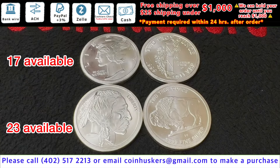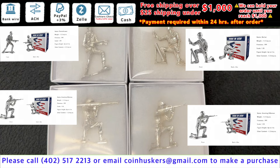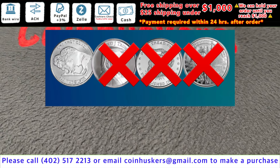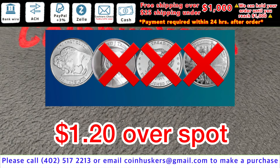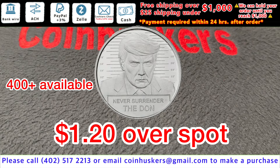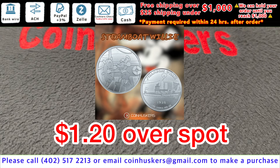2-ounce silver rounds, be $2 over spot. Silver Soldiers have four different designs available, be $65 each. Silver Buffalo Rounds have a good stock available, be $1.20 over spot. 1-ounce The Don Mugshot Trump Rounds, be $1.20 over spot. Steamboat Willie Rounds have about 400 available, be $1.20 over spot.